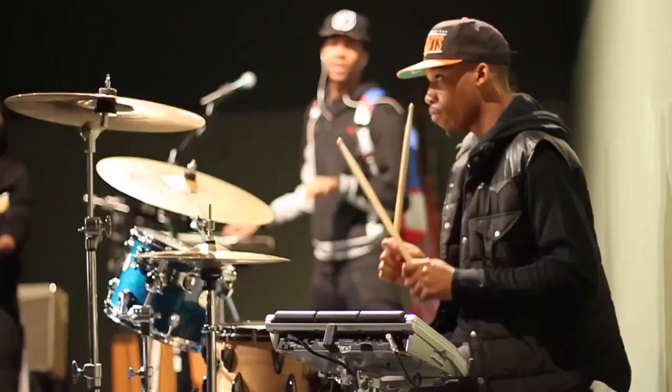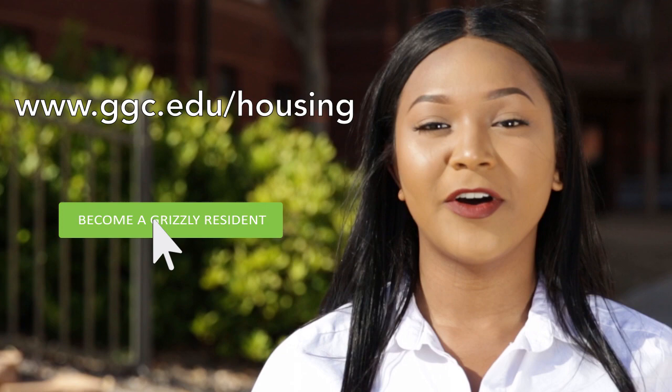To apply for campus housing, head to ggc.edu/housing and select apply. Follow all of the instructions and pay the application fee. Applications are processed on a first-come, first-served basis, so make sure you turn everything in early. Thank you for watching. We hope you join us here in the center of all the action in Georgia Gwinnett College's residence halls.